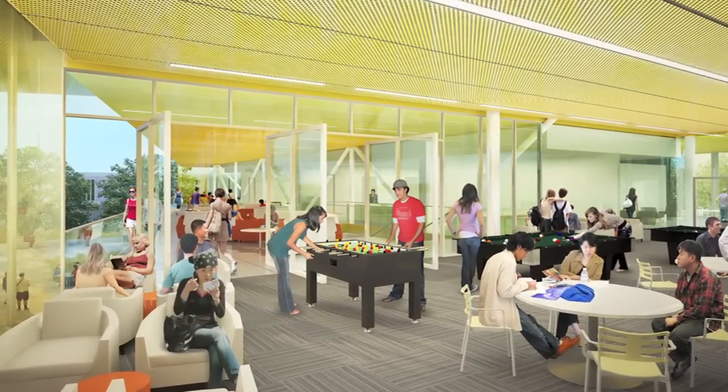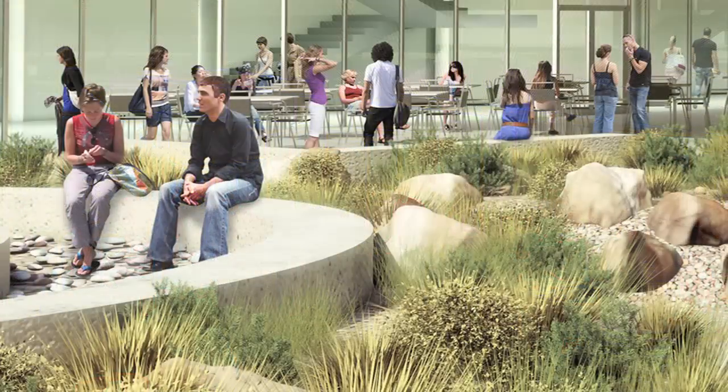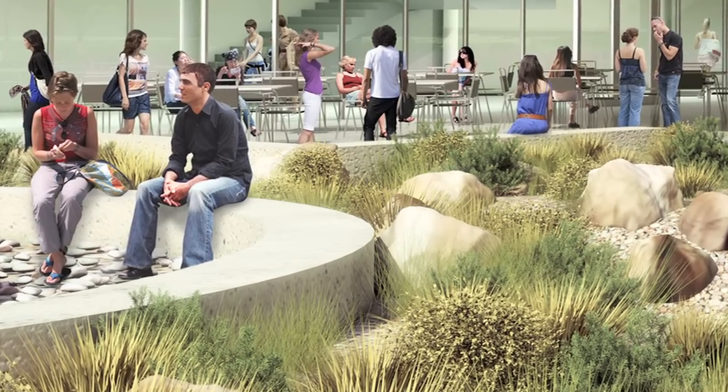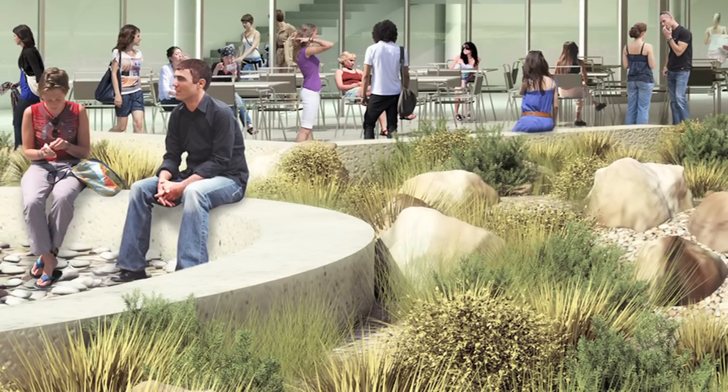For us, it's about being creative and providing a variety of spaces, and then creating exciting, vibrant colors that blend with nature and lend themselves to the sustainable features found in the building.